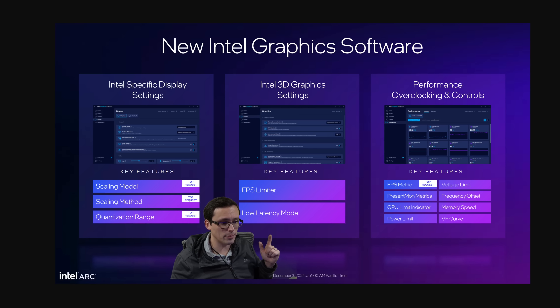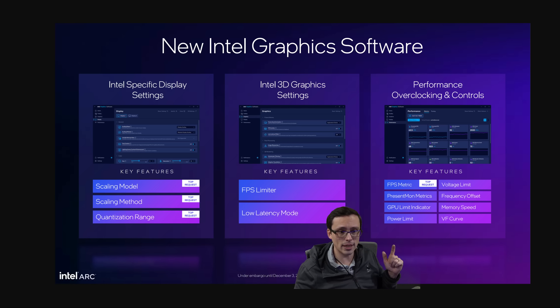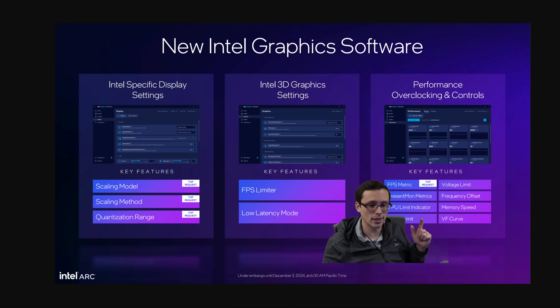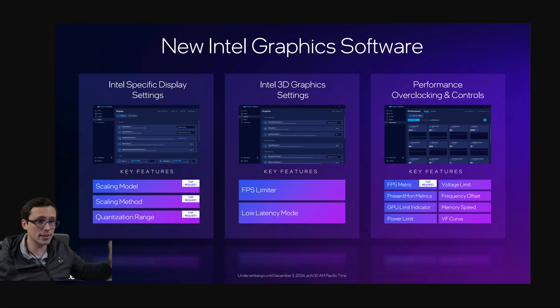They're also talking about reaching feature parity on graphics software broadly, including more display settings like scaling modes, a driver-level FPS limiter and low latency mode, performance and overclocking controls, and an FPS counter in the driver software. It really looks like they're targeting full feature parity with the other brands.